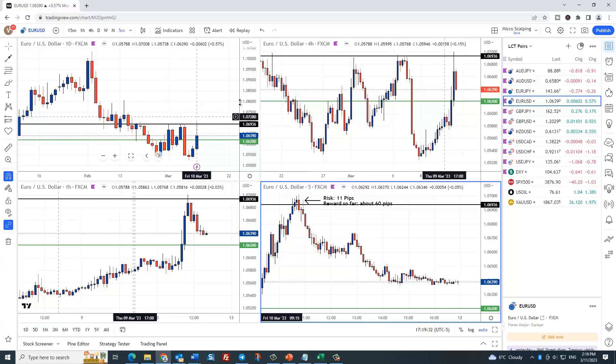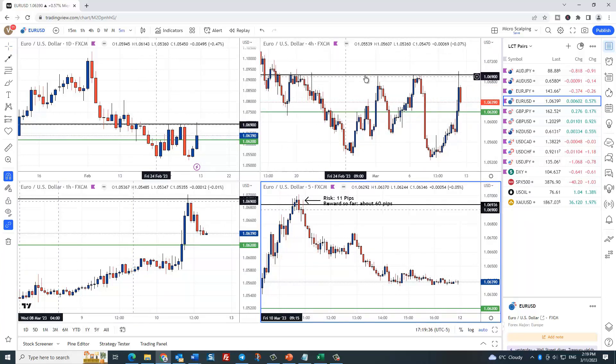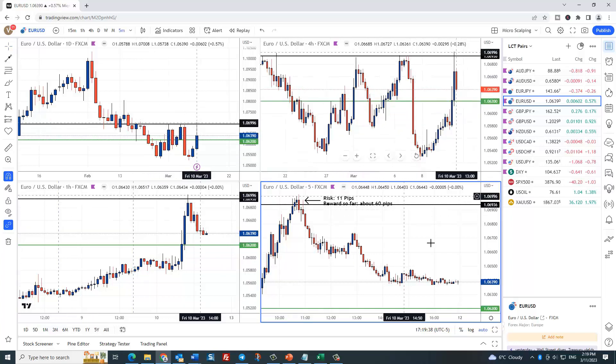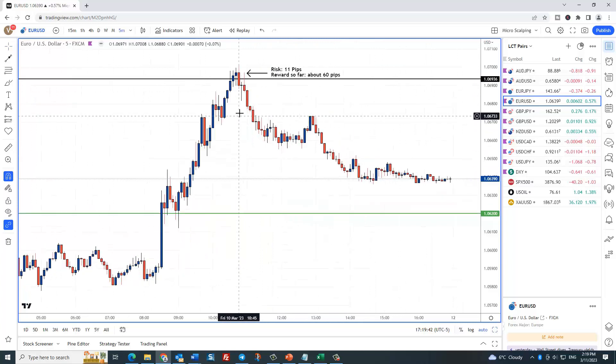So what did we have here? We have another very good level of resistance on the four-hour chart. Here is the trade — price comes up and hits it. Here's our LCT time window right in here. Just needed an 11 pip risk. The sell was right here. One of our members took this and he still has it — he's up five-to-one on this trade. That's incredibly good. Five-to-one: whatever you risk, you made five times that.